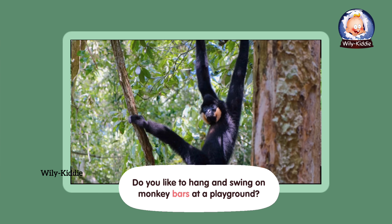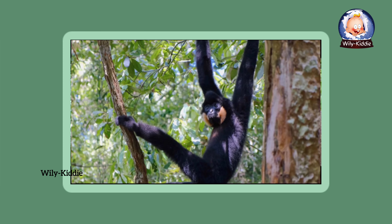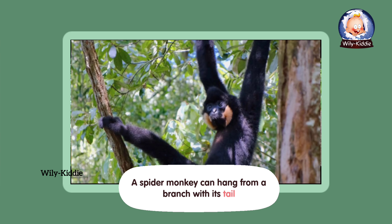Do you like to hang and swing on monkey bars at a playground? A spider monkey can hang from a branch with its tail!